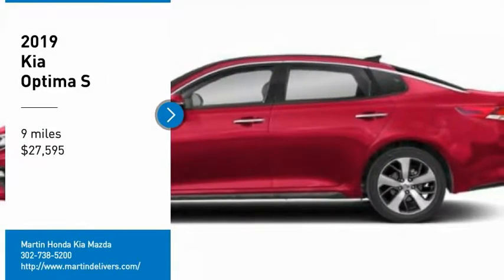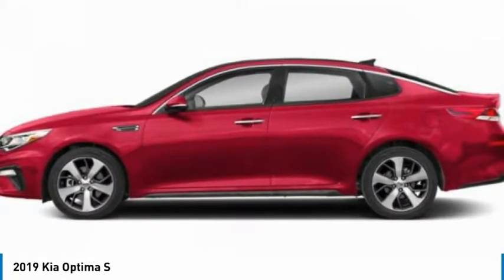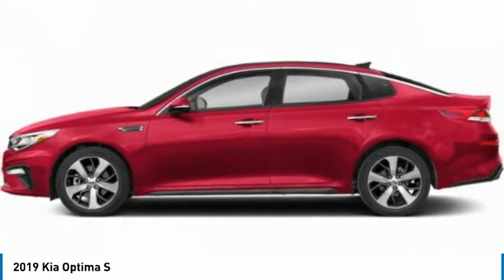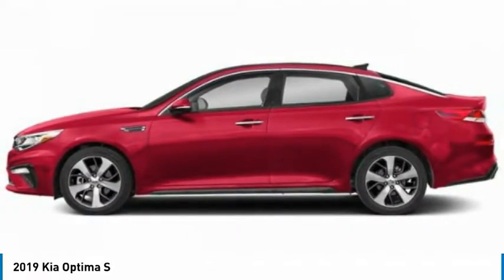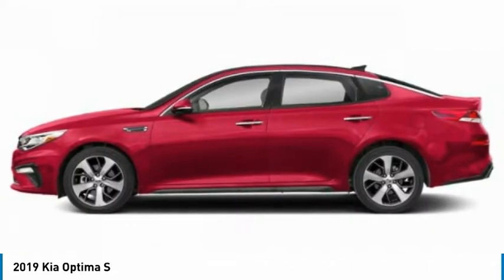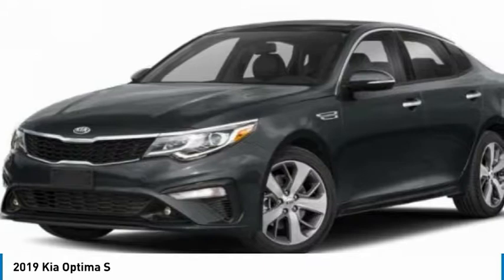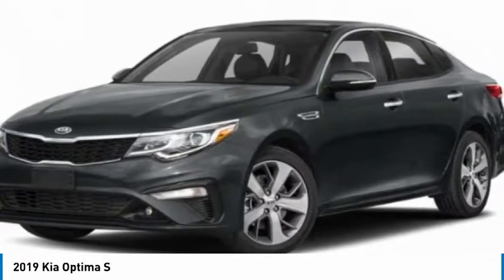We are pleased to show you the 2019 Optima. The all-new Kia Optima offers a new level of style and performance features from Kia. The Optima also features engine management systems like direct injection and turbocharging, which enhance performance without sacrificing fuel efficiency.